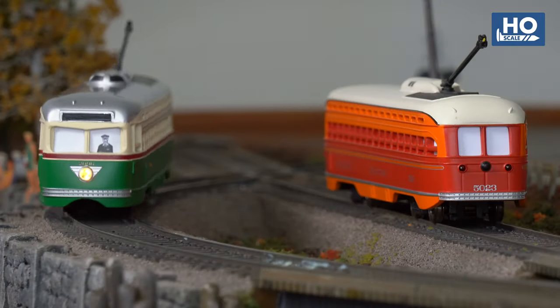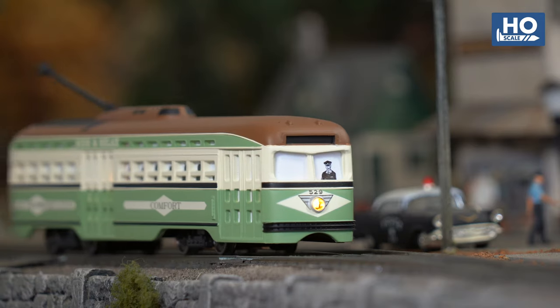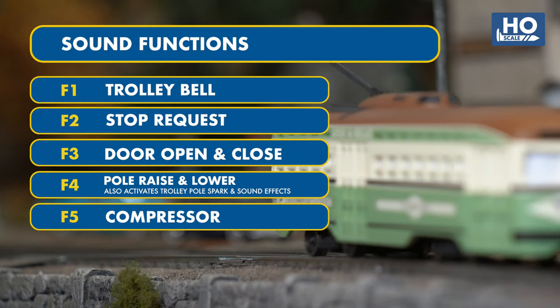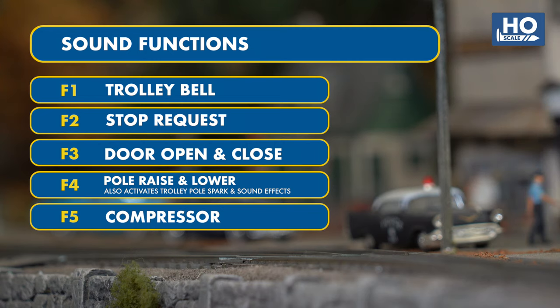All Bachman PCC Streetcars equipped with DCC SoundValue on-board feature a range of user-controlled sound effects, such as a bell, stop request, door opening and closing, compressor, electrical spark timed to coincide with the trolley pole spark effect, and pole raising and lowering, allowing for more dynamic operation and interactive fun.